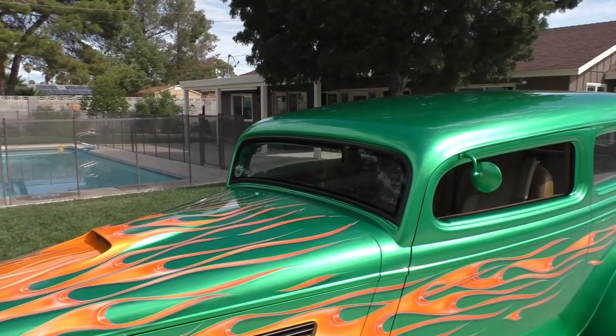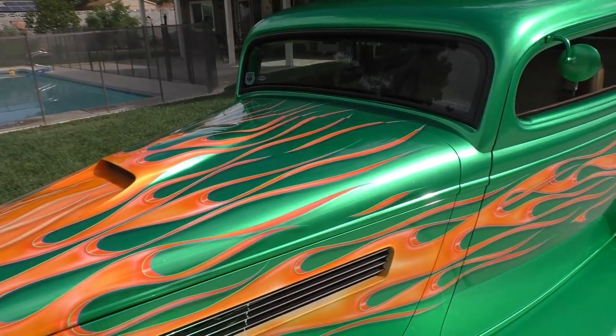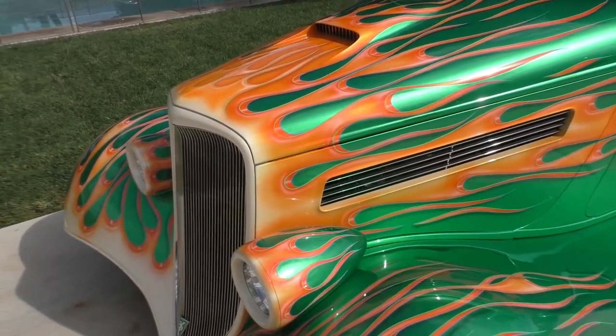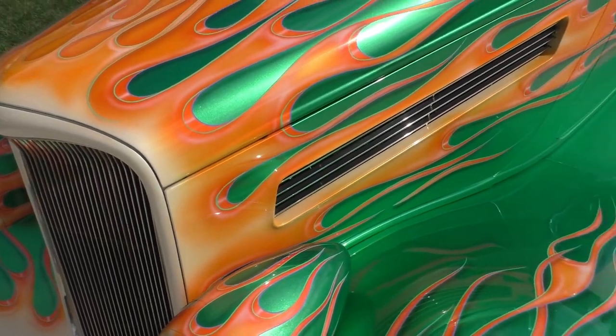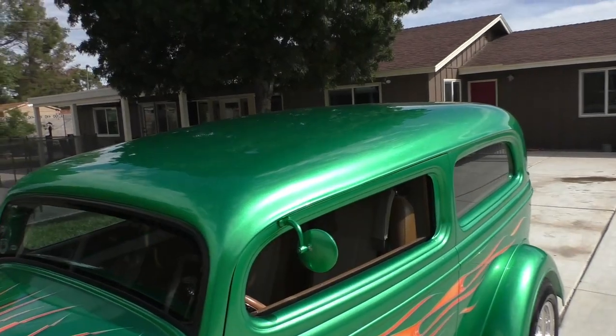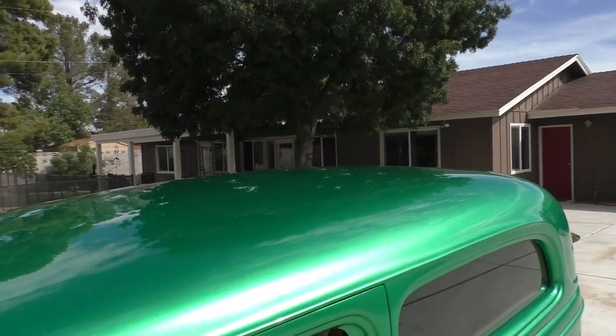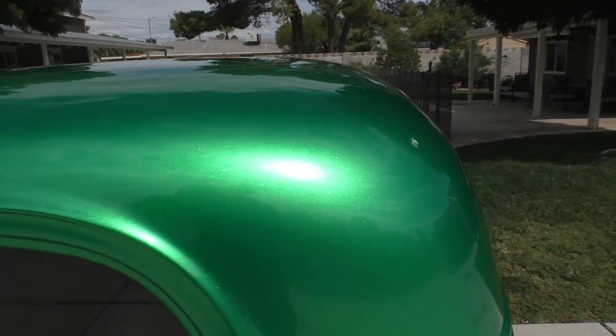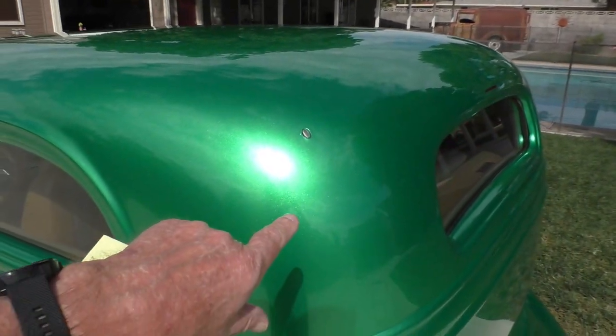Has a custom aluminum hood on it, steel hood sides. I think these are early Chevy style headlamps, but they are composite in nature. All the fenders are steel, and the running boards are steel. Has a lot of neat features on it. We'll get around and cover the engine compartment here shortly as we cruise around the back here.